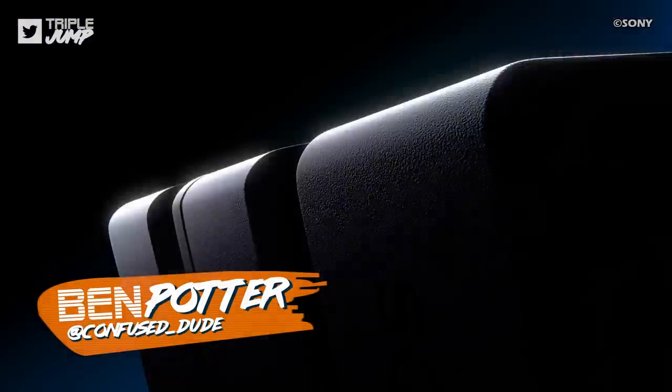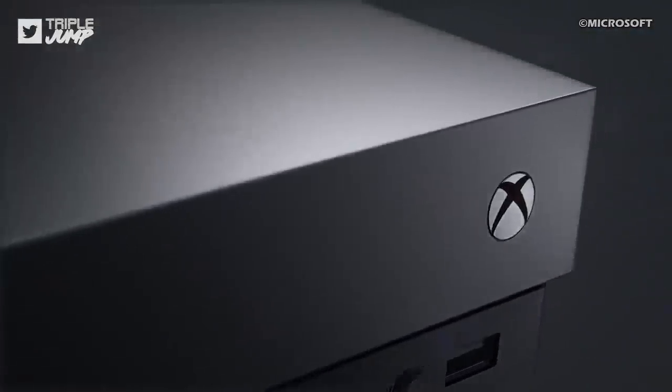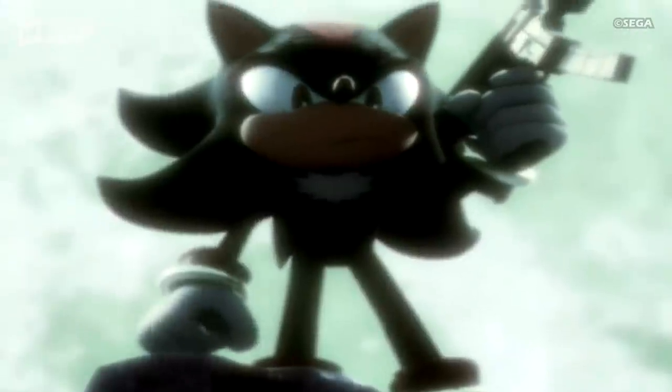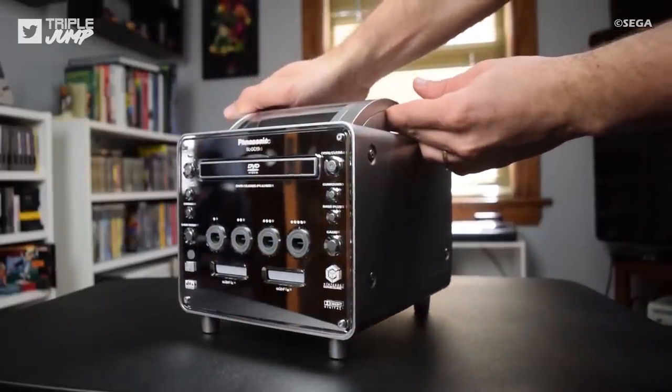The humble games console — a vital part of gaming, without which we'd literally not be able to play such hits as Dad of War, Dead Red Revengeance, and modernised warfighting. And yet, the machines themselves rarely get a chance to shine, so when a console gets a special edition makeover, that can only be a good thing, right?